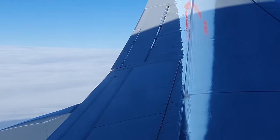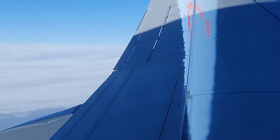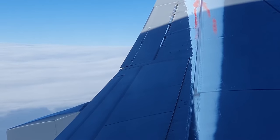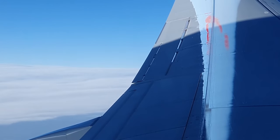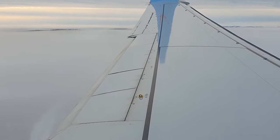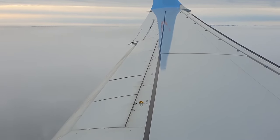On cruise you see a tiny aileron deflection moves the airplane quite a bit. It's very hard to see but it moves a little bit. On approach the aileron deflection is much bigger.